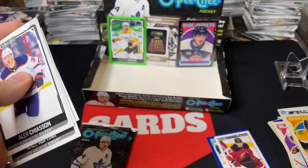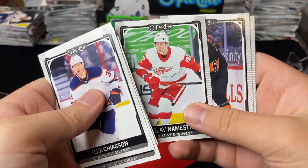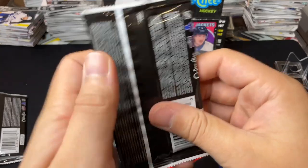Noah Hannifin retro, blue border of Corey Perry in the Habs, and that's about it. Second-last pack coming up.